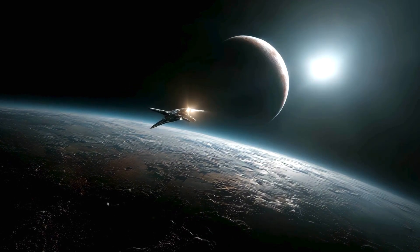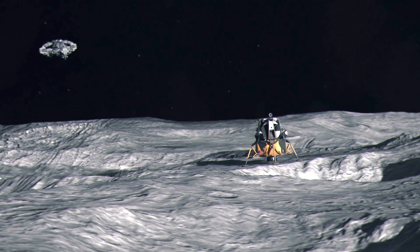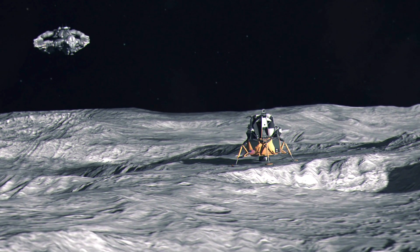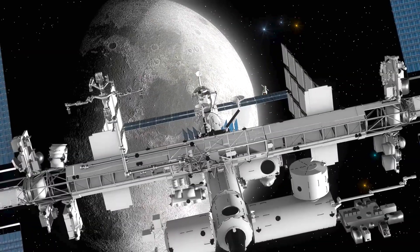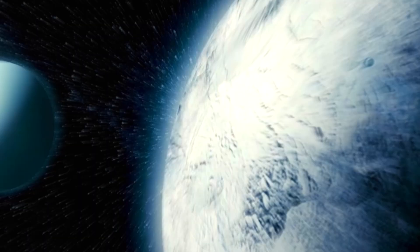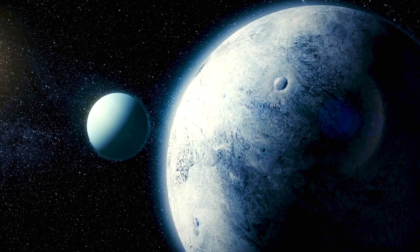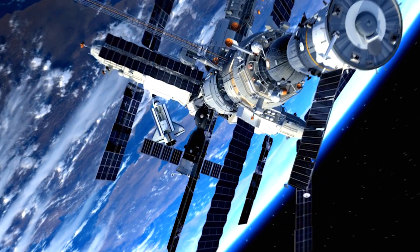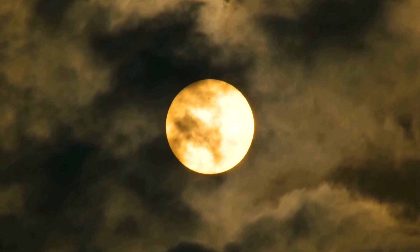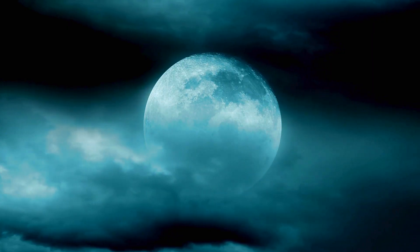This is why the Artemis program and the push to return humans to the Moon is so crucial. Future missions, like the planned geophysical surveys near the South Pole, will use advanced seismometers and radar to finally map the Moon's interior in three dimensions. Only then can we definitively determine whether the anomaly is a trapped piece of a massive impactor or a piece of the Moon's own misplaced heart. The Moon is not just a destination — it's the Rosetta Stone for understanding planetary formation. The hidden mass on the far side is beckoning us back.